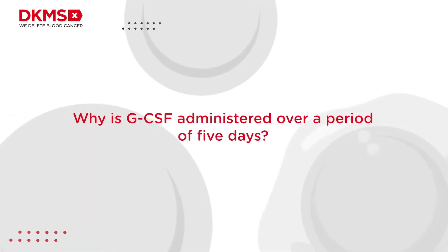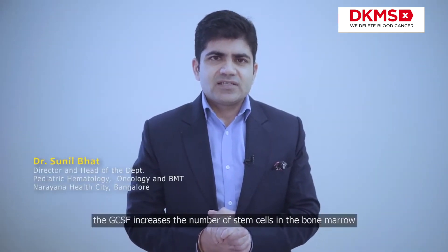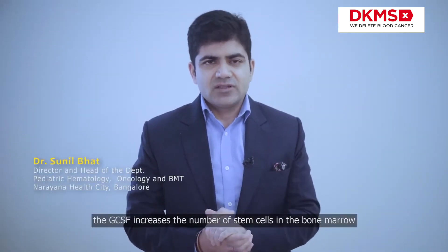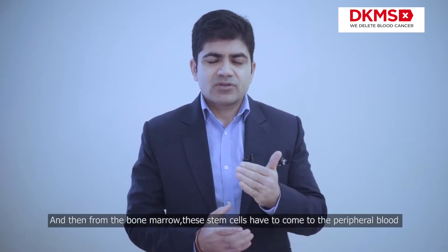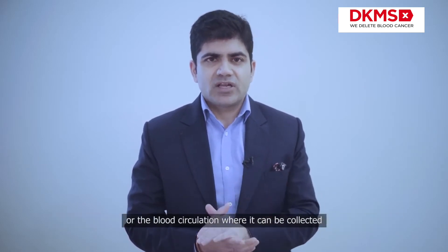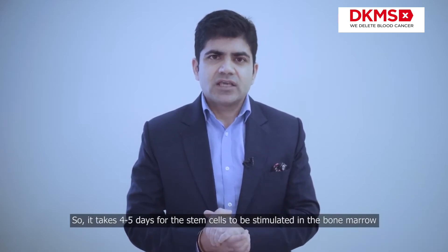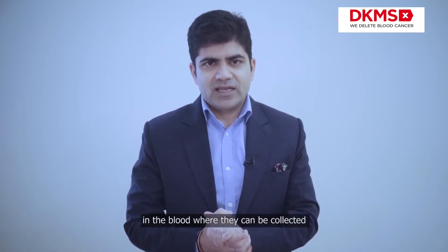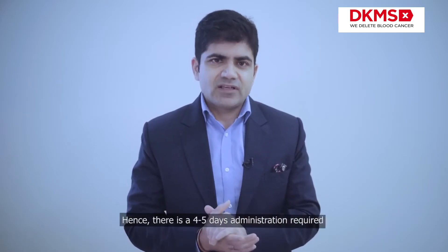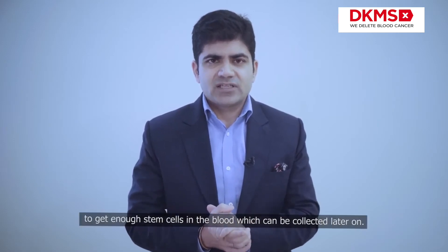GCSF increases the number of stem cells in the bone marrow, and from the bone marrow the stem cells come into the peripheral blood or blood circulation where they can be collected. It takes four to five days for the stem cells to be stimulated in the bone marrow and brought into circulation, so four to five days of administration is required to get enough stem cells in the blood for collection.